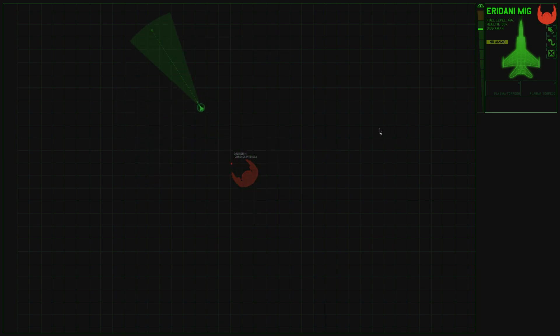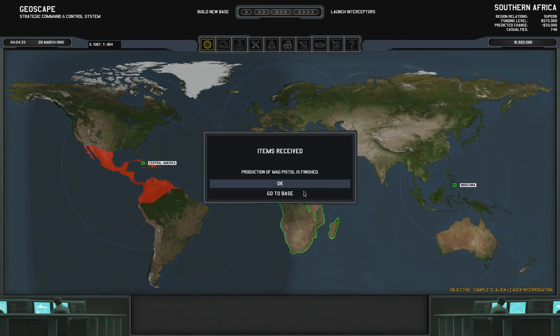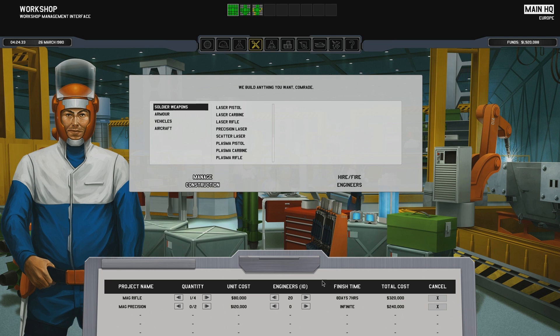Bang. That was lovely. Crashes into the sea, unfortunately, but that's fine. Production of mag pistol is finished — finally. All right, well, let's make the precision as well. 23 days? That's crazy.